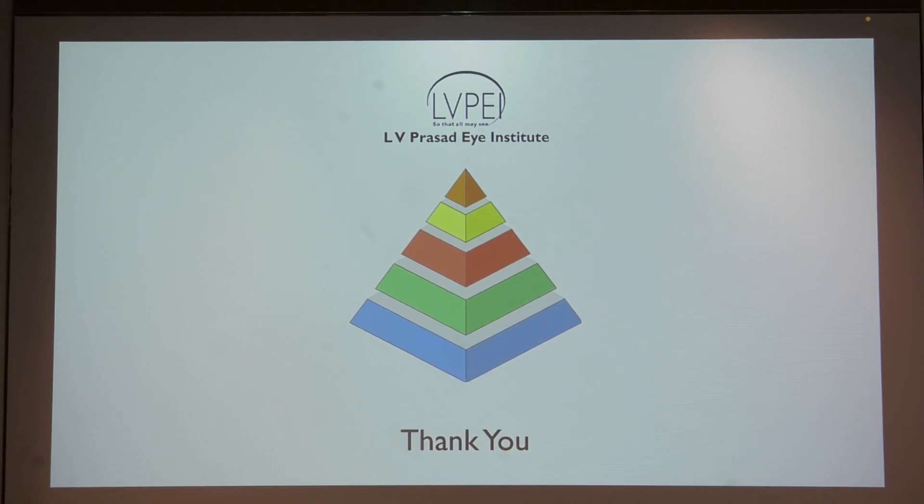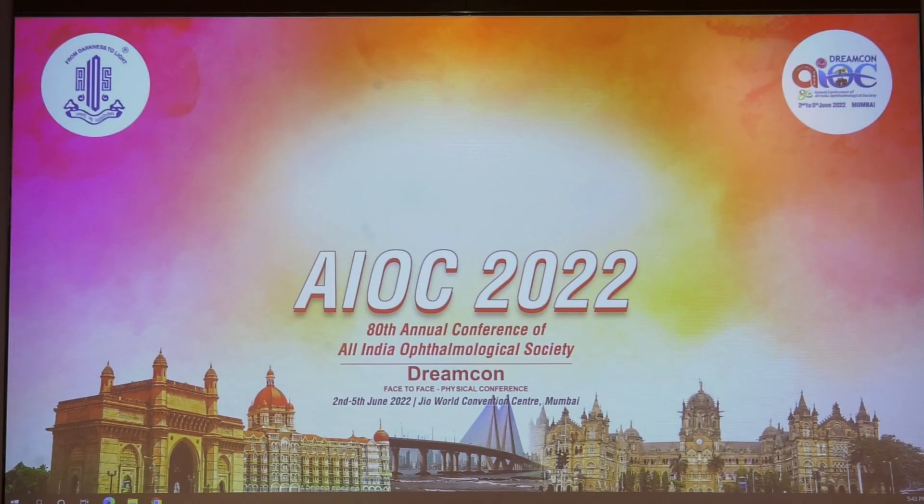Thank you for your kind attention. During the Q&A, a question was raised: when a patient is on an injection series for PCV and gets cataract surgery done at another institution in between, they come back post-operatively. The speaker responded that as long as the cataract surgery was indicated and not unnecessary, and the patient had been counseled beforehand, there is no objection to that.